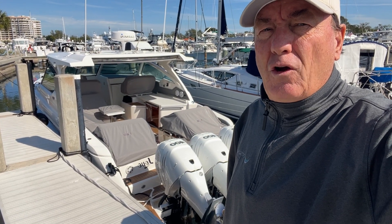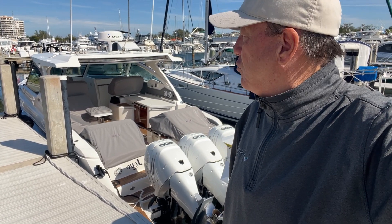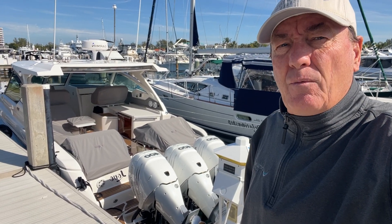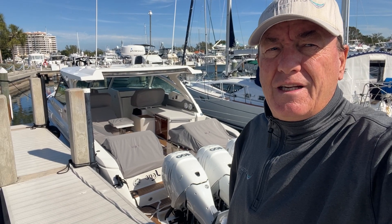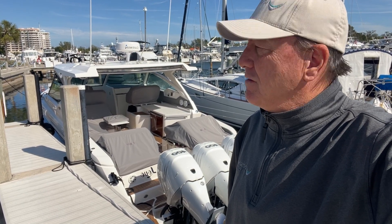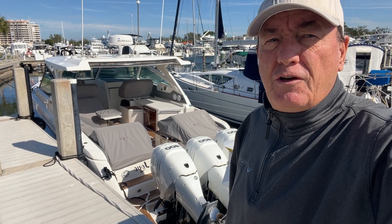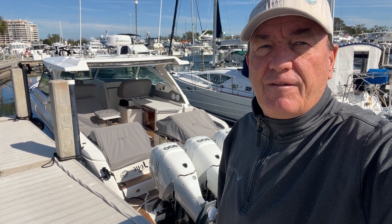If you're looking for a 38 LX and this boat interests you, give me a call — my contact information is listed here. I took some videos of the listing and I'd be happy to share them with you. My name's Wayne with United Yacht Sales. The boat is located on the west coast of Florida. Reach out for more information — thanks a lot and appreciate you watching.